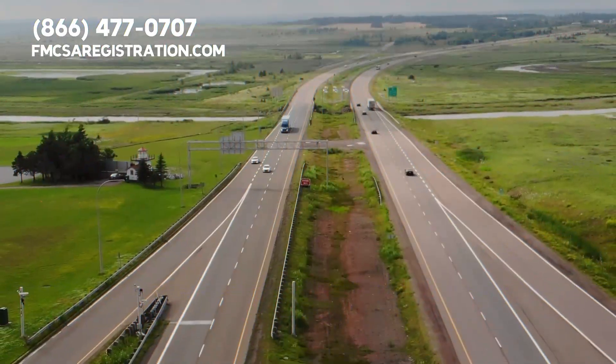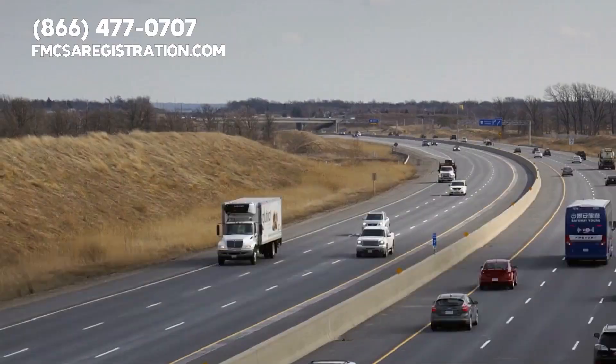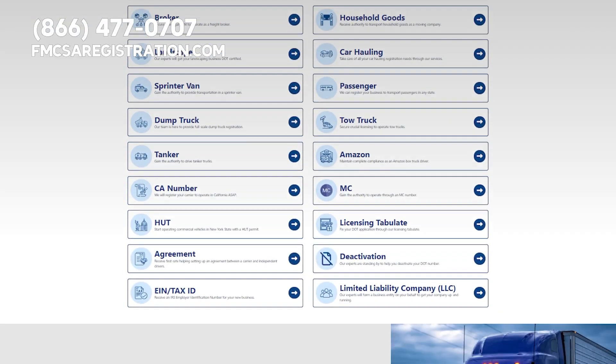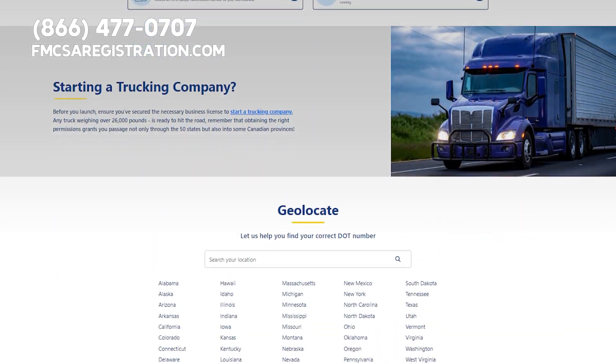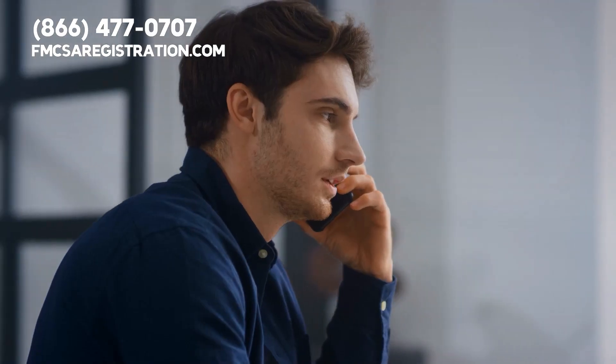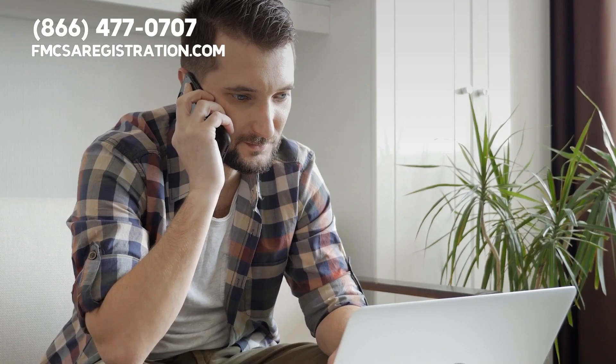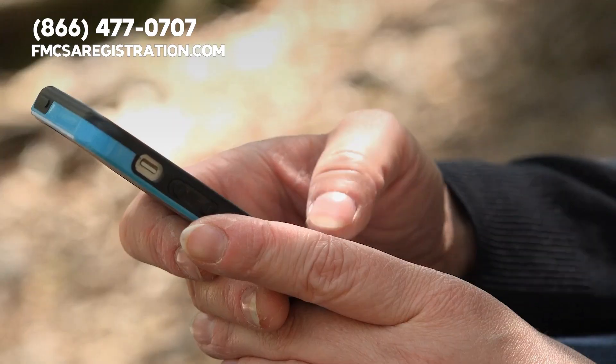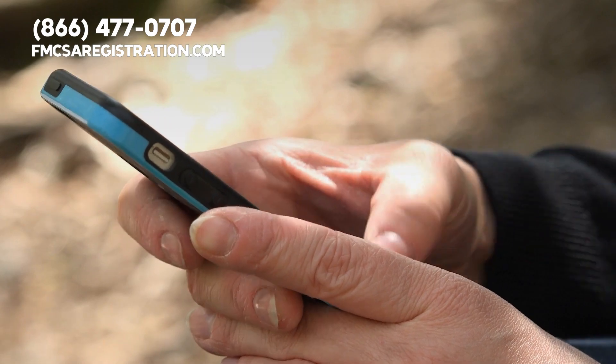If your trucking company is in need of registration to keep you in compliance with the DOT, our third-party organization provides it. Please visit fmcsaregistration.com or call our experts to make sure you have all the right licensing and permits. Our number is 866-477-0707.